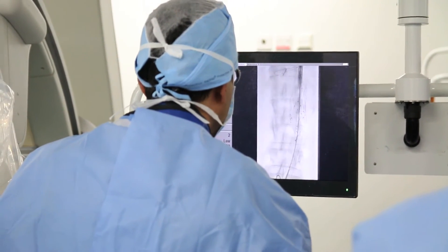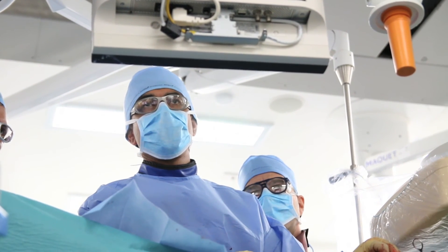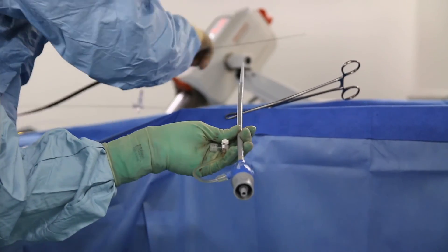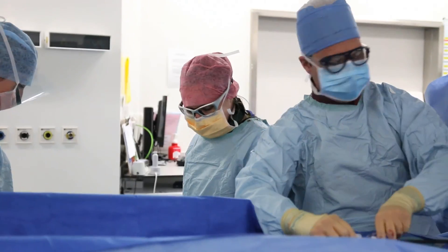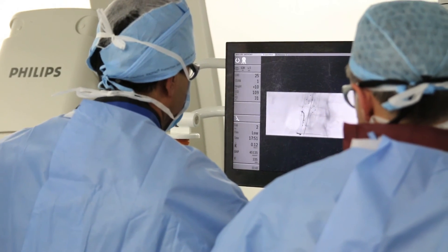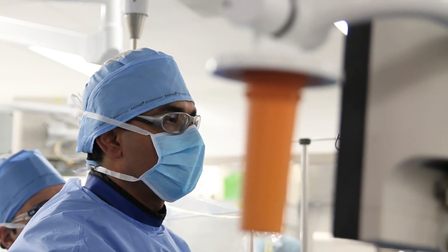With endovascular repair, it's possible to introduce the stent and essentially reline the aneurysmal aorta using two one-centimetre incisions in the groin. This means there is the prospect of less blood loss, less chance of post-operative complications, and the patient is able to make a faster recovery due to a reduction in post-operative pain.